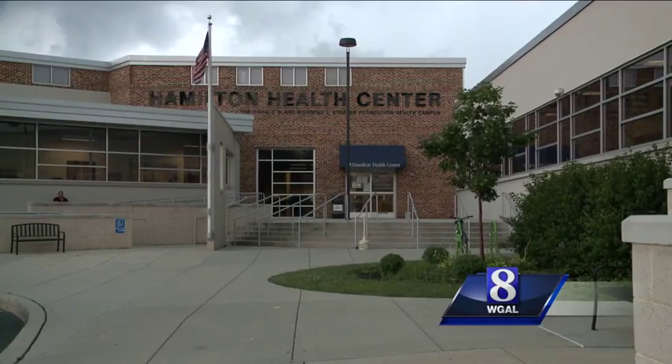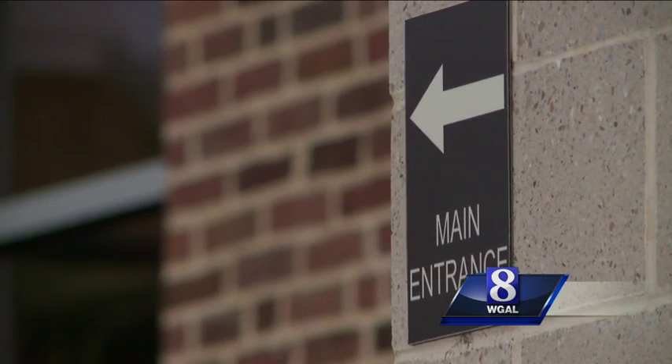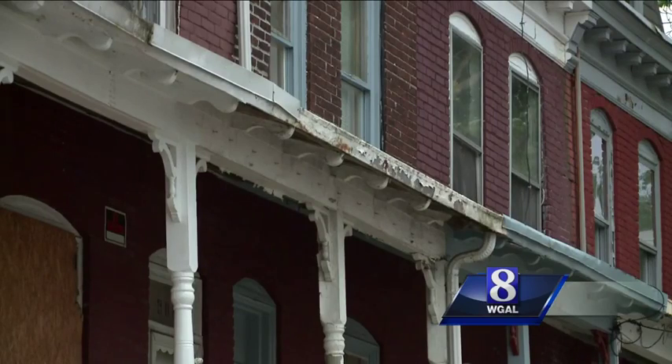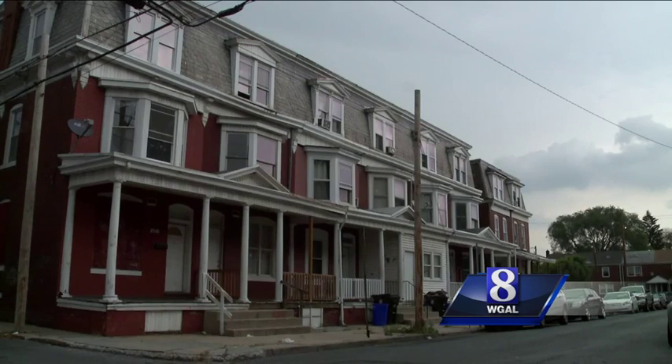The Hamilton Health Center is doing lead testing in partnership with the city. If children have an elevated level, the family will be able to get the blood draw and the family is referred to the city's lead program. The program is using a $3.7 million federal grant to remove lead from aging homes. 90% of our homes are pre-1978, so the likelihood of exposure to lead is very great.